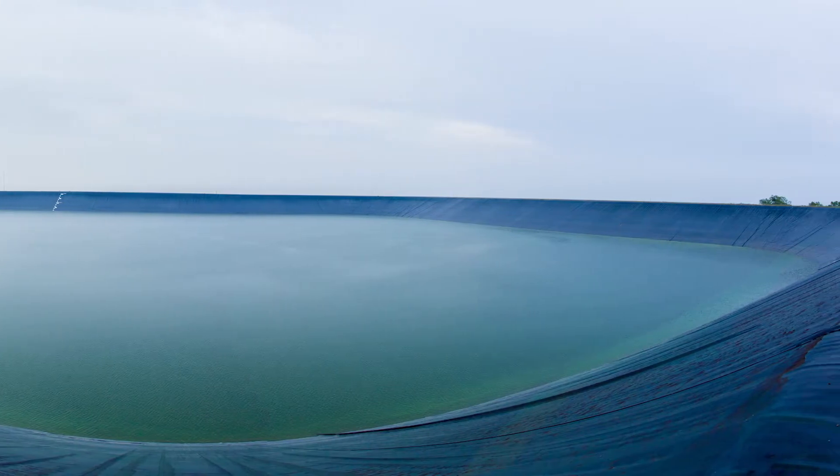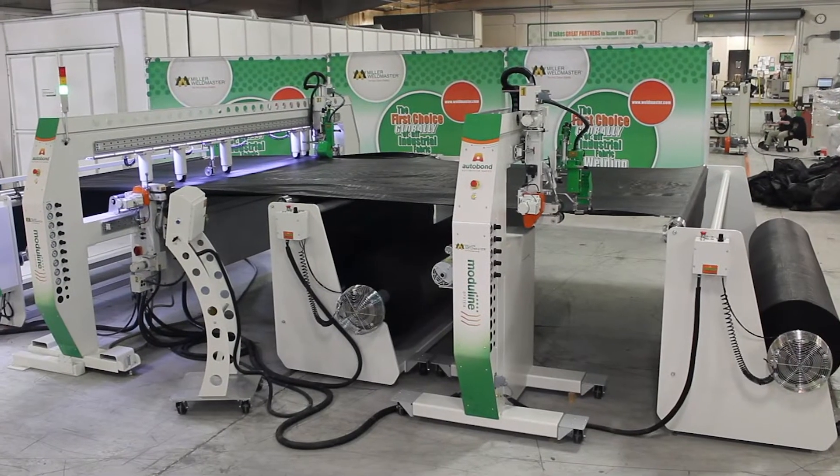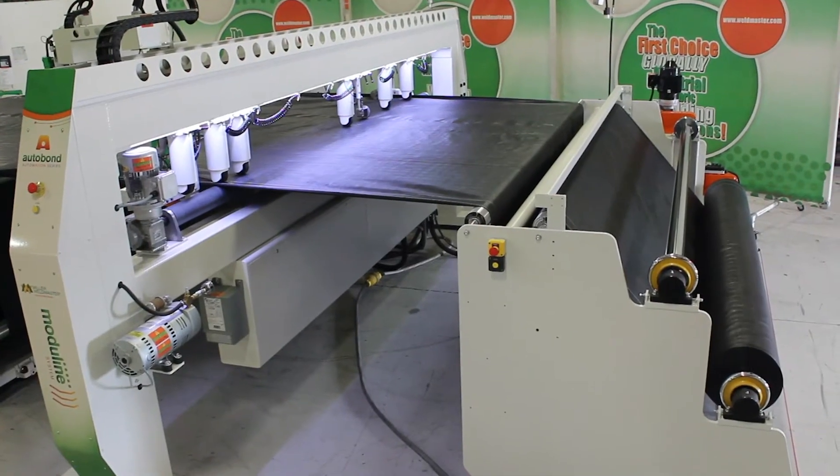Hi, my name is Adam Phillips and I'm a solutions expert at Miller Weldmaster. Geo membranes are a reliable and cost effective solution to any containment need. There are many different geo applications from pond liners to reservoirs to oil containment and landfill.